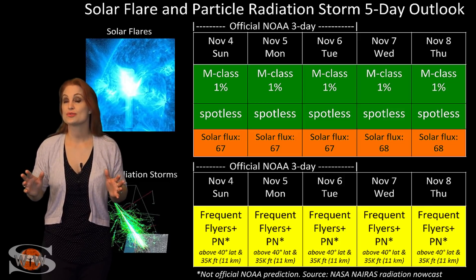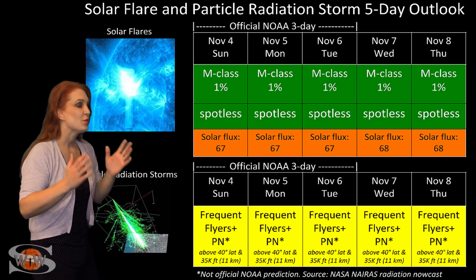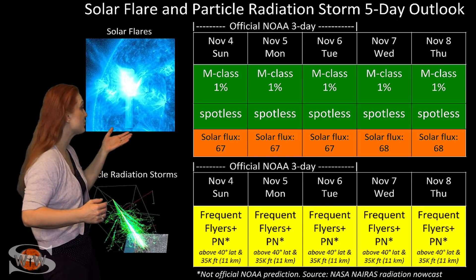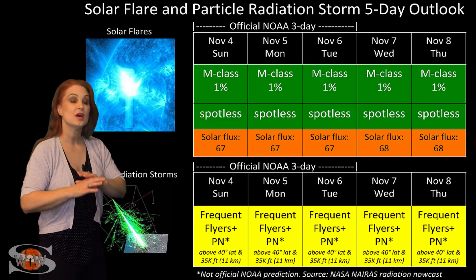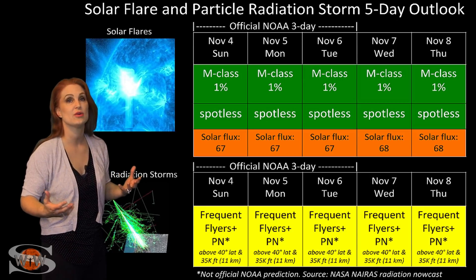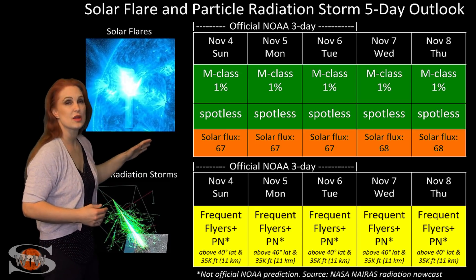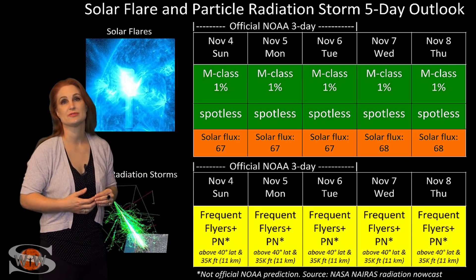Switching to your solar flare and particle radiation storm outlook over the coming week — everything is still in the green when it comes to solar flares. We have a spotless sun right now, which means no risk for radio blackouts, but it also means we are back in the 60s — almost in the mid-60s for solar flux. This should make GPS users very happy; your reception, especially on the day side and at low latitudes, should look really good. But amateur radio and shortwave radio operators, radio propagation is in the dumper. We are going to be sitting at these low levels easily for the next week before we get any kind of boost to solar flux.